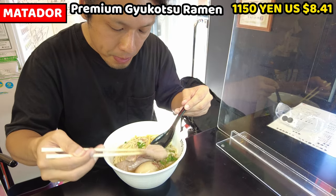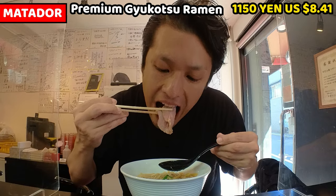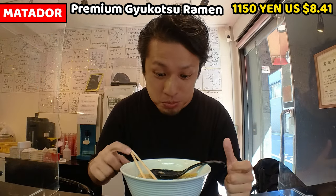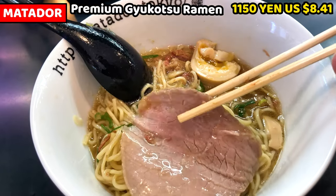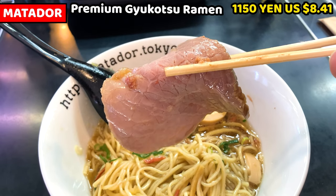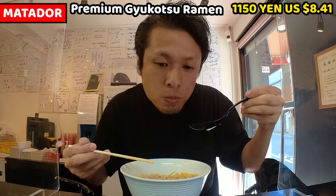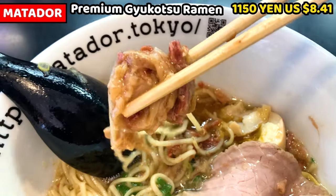I'll have the beef chashu. It's really big — close to the size of my hand. Let me have it. This is wonderful. It's slightly tender yet really chewy. Pork chashu is sometimes amazingly tender, but this beef is different. I want to try the pulled beef as well — I need to gather it from the ramen bowl. I got some. This is nice, so tender. Beef fat and pulled tender meat make it really juicy.